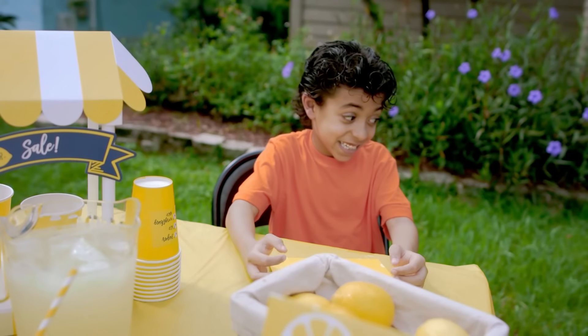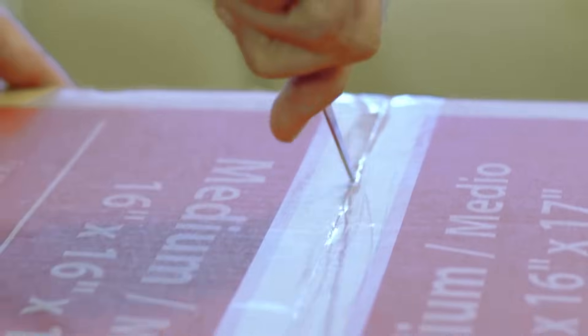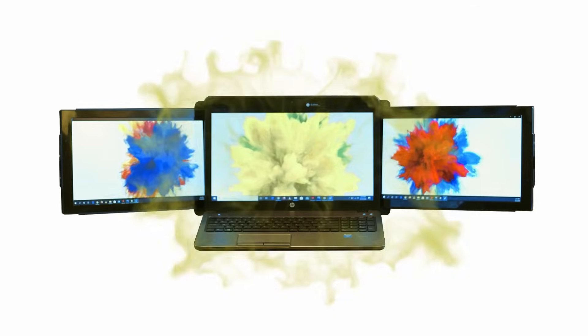Don't sell lemonade on the corner. Get Trio. Trio is the next innovation in multi-screen productivity.